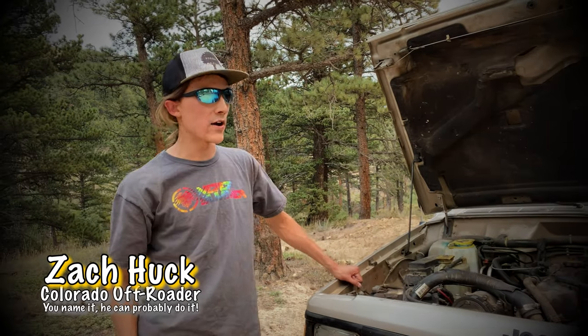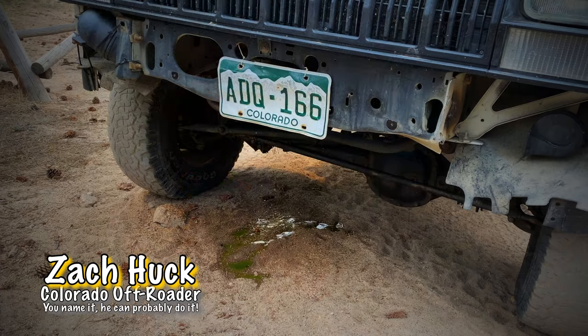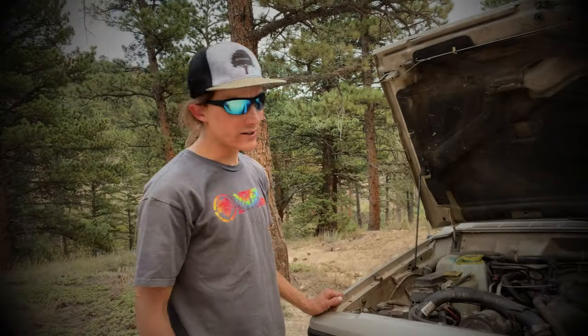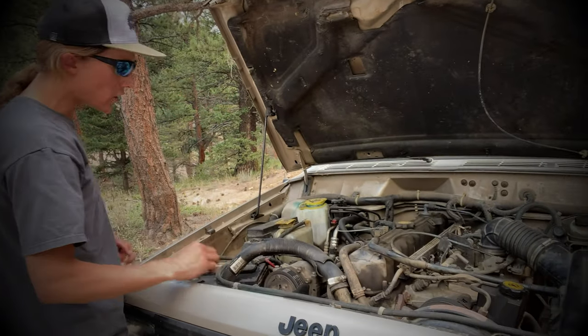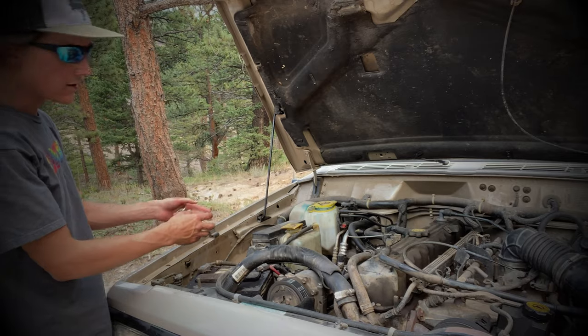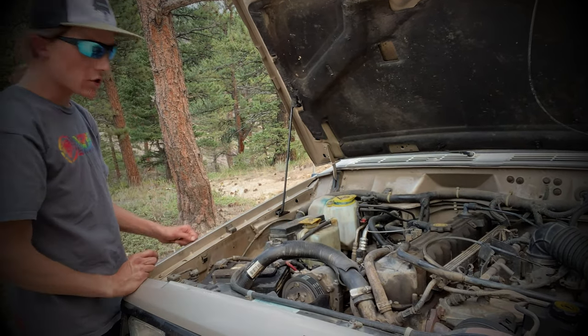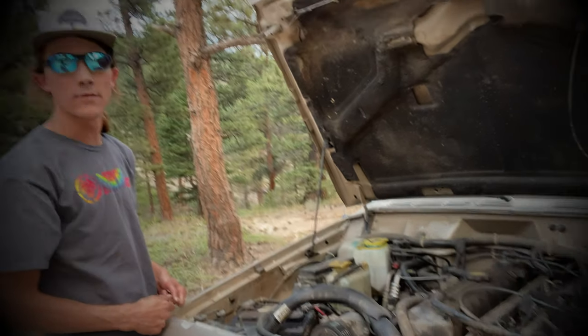About two minutes up the trail the Jeep started raising in temperature to a point where I didn't want to go on anymore. For some reason the radiator is not holding coolant and it's forcing it through the overflow, all into my coolant catch can — about half the fluid spilled out of the overflow. So we're not gonna push it, I'm gonna go home, wrench on it for a couple days and see what we can get done.